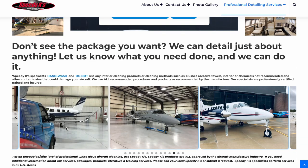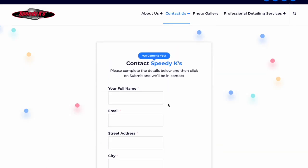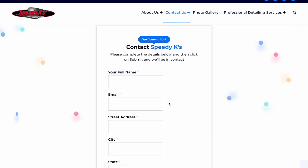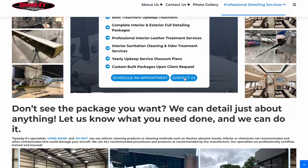Whatever you may need for your aircraft, we can help you out with that. Please do fill out the contact form below fully, or you may contact Speedy K's directly via phone and they'll be able to provide you a professional estimate and advice via phone.